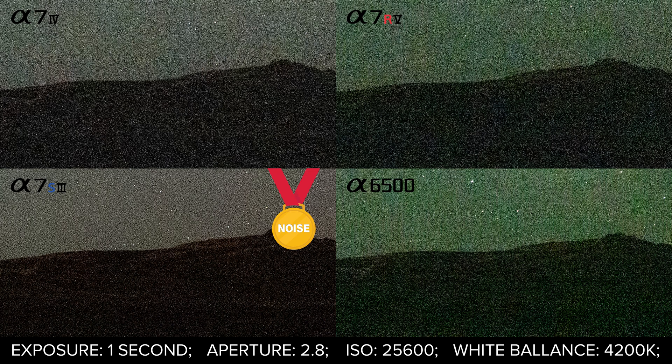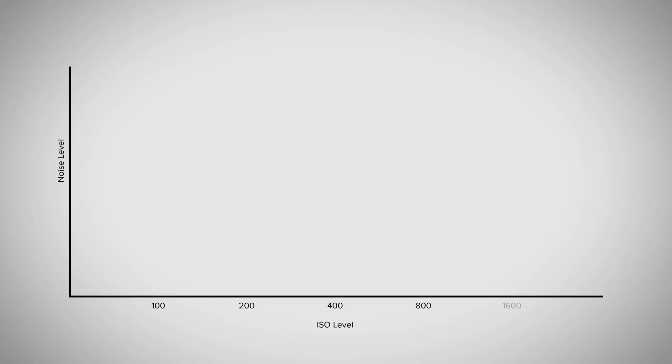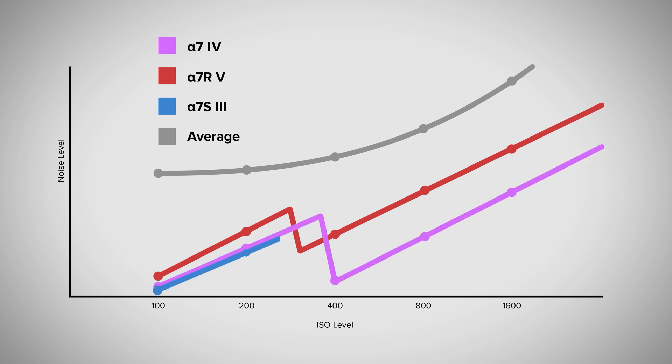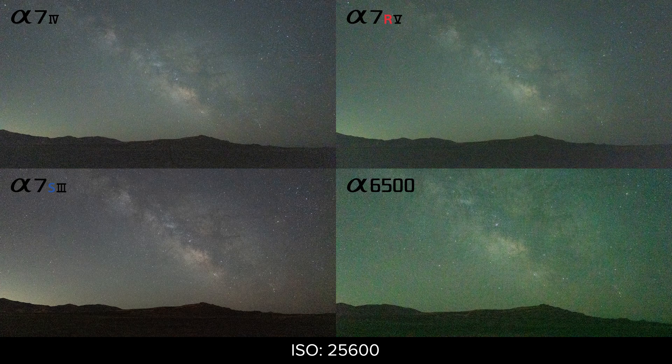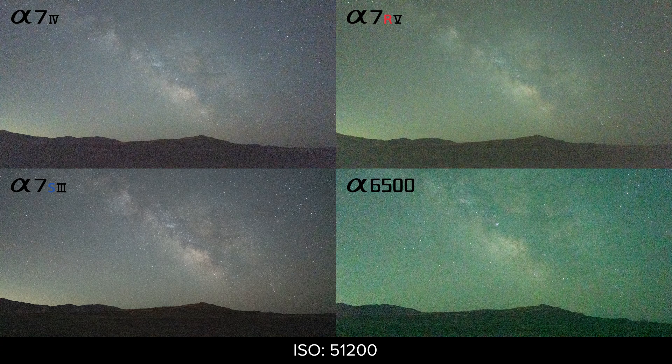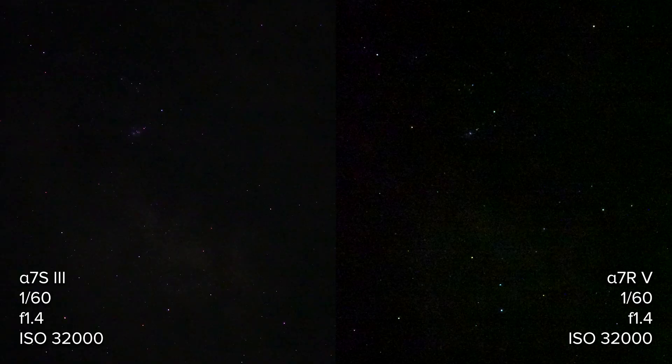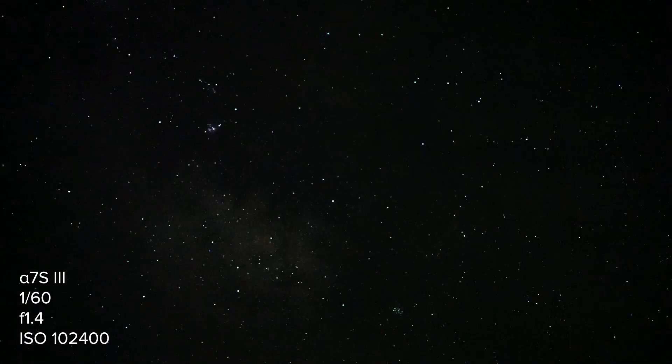This is in no small part thanks to the A7S III's dual native ISO, a feature I explained in my previous video. Each of these cameras has a second native ISO, but that second low-noise starting point is higher for the A7S III than for the others. These results can be replicated at any other ISO value — whether at the extended limits of these cameras' capabilities or at a normal range, whether photos or video. And yes, this is actual 4K video of the Milky Way. Pretty cool.